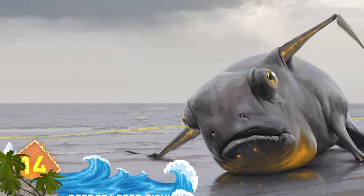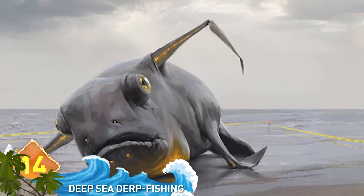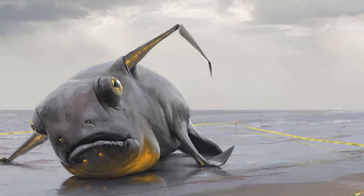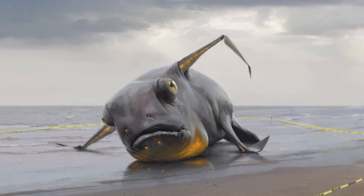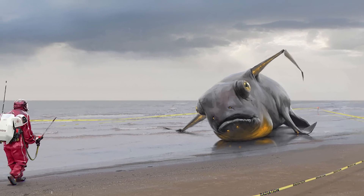14. Deep Sea Derp Fishing. This is a rare sighting of a derp fish — rare because the fish-like creature doesn't actually exist. The term usually applies to a human who's done something stupid or displays idiotic behavior, like believing this photo is real.